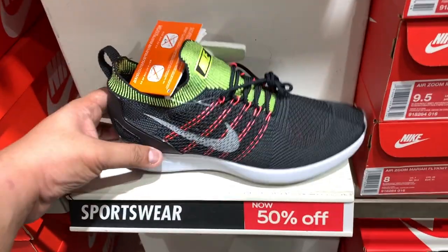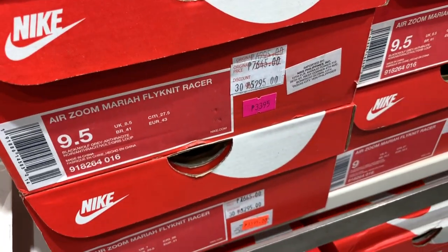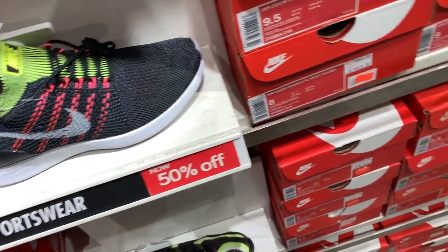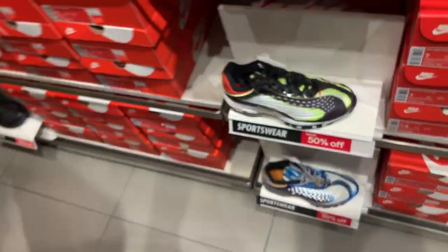Another sneaker that's on 50% off and offers amazing value for money is the Air Zoom Mariah Flyknit Racer. This is an unbelievably comfortable, lightweight, versatile sneaker you can use for running, working out, athleisure, or casual wear — mainly because it's so lightweight and the cushioning is excellent. It used to sell for P7,645, and you can now pick it up for just P3,395. The most easy-to-rock colorway is the black and white.